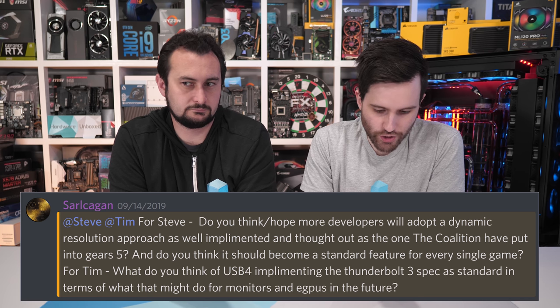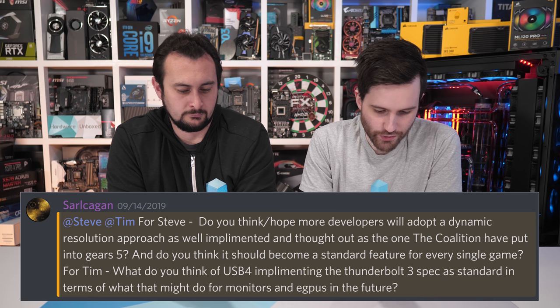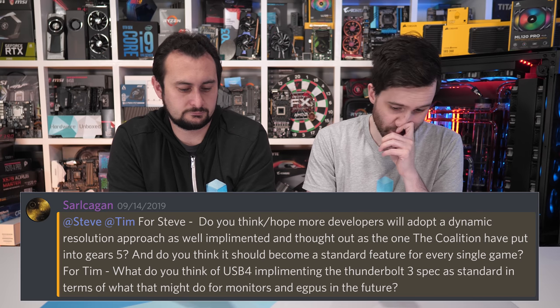Do you think more developers will adopt dynamic resolution like The Coalition implemented in Gears 5, and should it become standard? Yes — wishful thinking but we'd love to see it. It seems like something requiring significant optimization work, and there are some stuttering issues in Gears 5 as it is. It works really well at higher resolutions rather than 1080p. Developer time and complexity are the main barriers, so we wouldn't expect to see a lot of it in the near future, but it should become more of a thing for PC gaming.